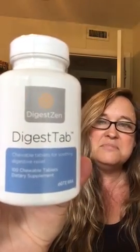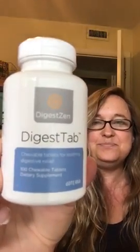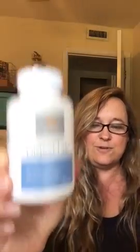DigestZen Digest Tabs — it's kind of like a Tums with the DigestZen blend in it. I got this for free.